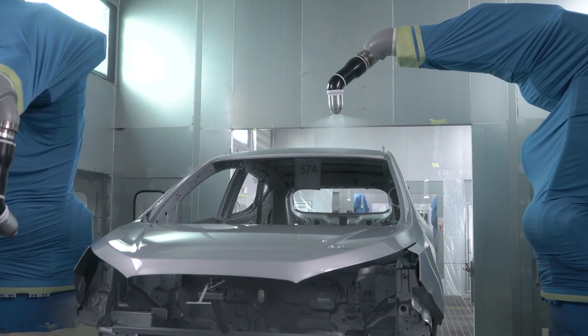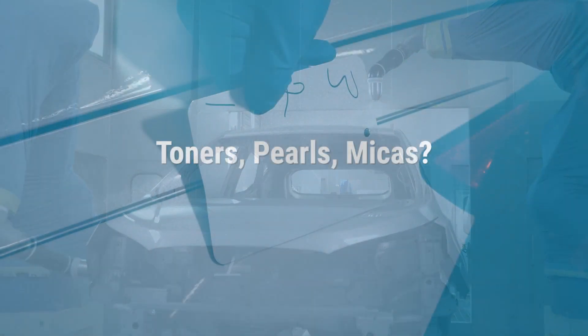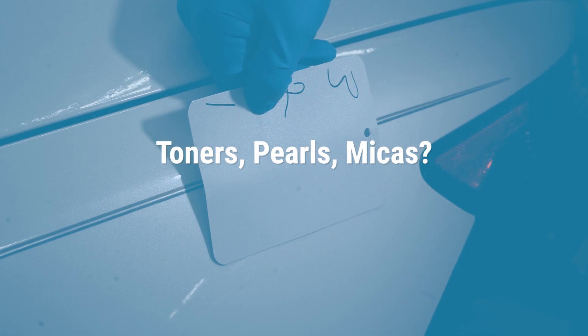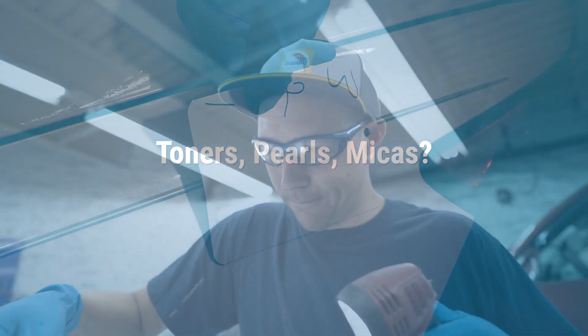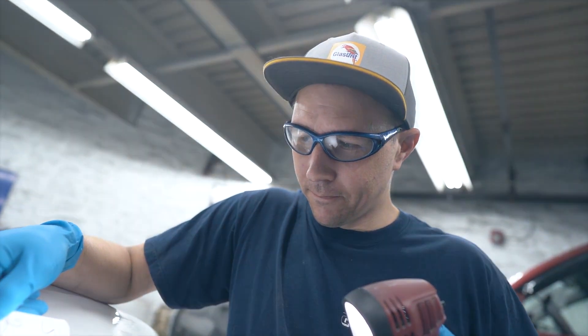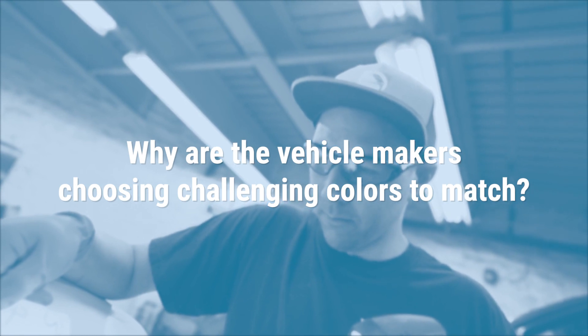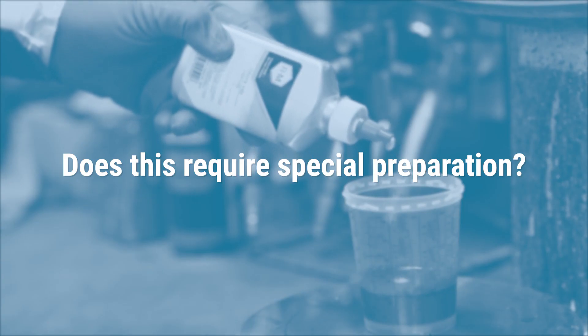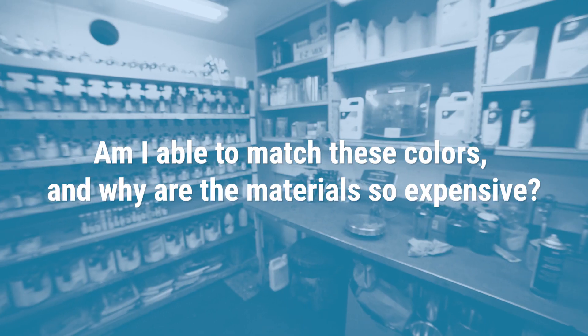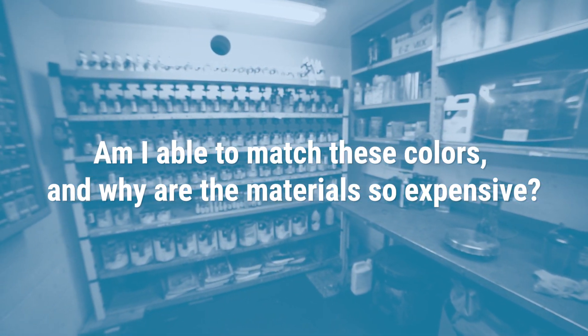Today's vehicle manufacturers continue to push the boundaries with new colors and effects. Refinished technicians have the difficult task of matching these specialty colors and effects using the latest color matching technologies. Why are the vehicle makers choosing challenging colors to match? Does this require special preparation? Am I able to match these colors, and why are the materials so expensive?